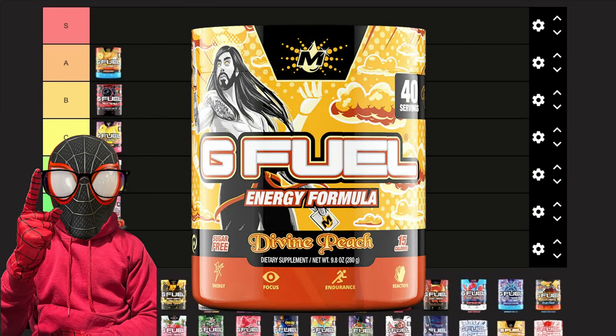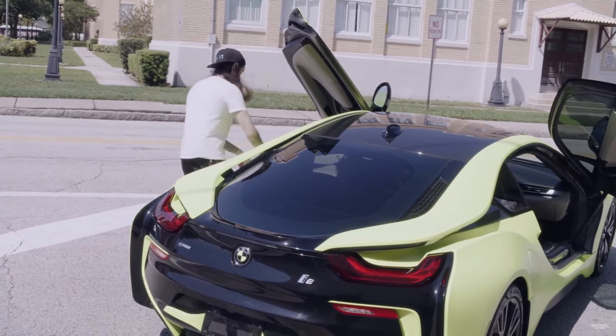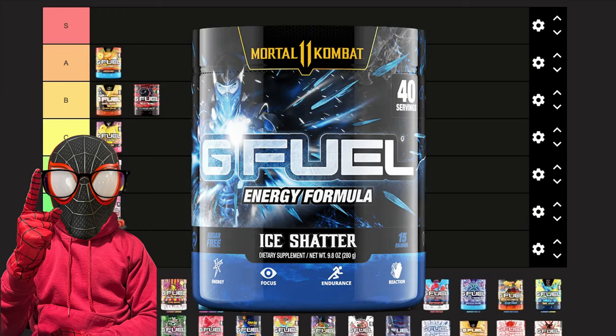Next we have Divine Peach. This is one of those flavors where after a while of sipping on it, you get this weird aftertaste. I don't know if that's because of the kiwi in it, since it's supposed to be a kiwi peach, but overall it's a good flavor — it's sweet, it's simple, and I'd have to give it B tier.